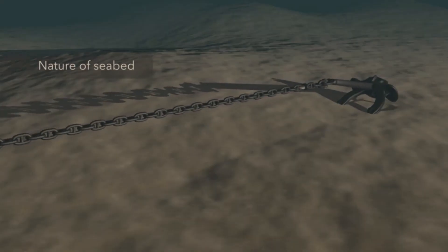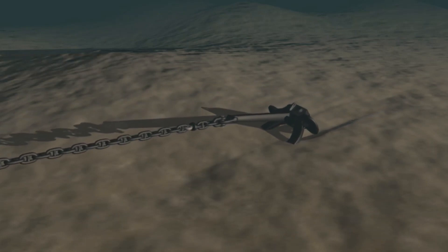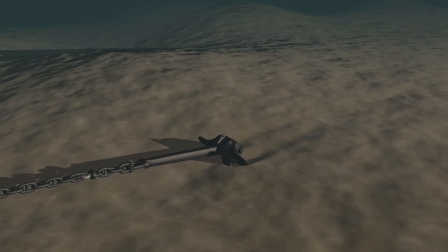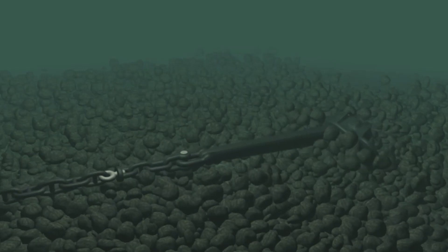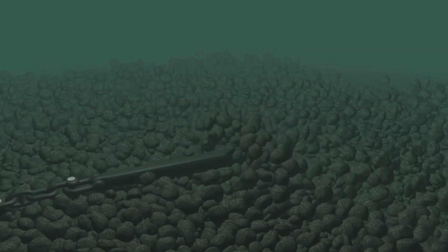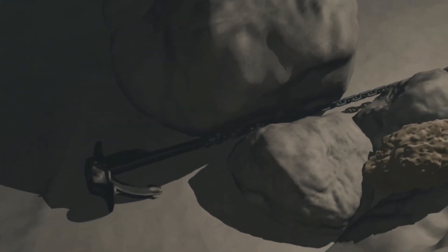The nature of the seabed has a significant effect on the anchor's holding power. The best holding power is provided by clay, but this can have a sucking effect and needs to be considered for prolonged anchorage. Shingle and sand may also provide good holding power. Pebbles, cobbles, and soft mud have low holding power, and anchors in such grounds may drag slowly, making dragging difficult to identify. Anchoring is not recommended on shell or rocky bottoms, or on slopes where the anchor may become wedged in a crevice or get lodged in large fissures.